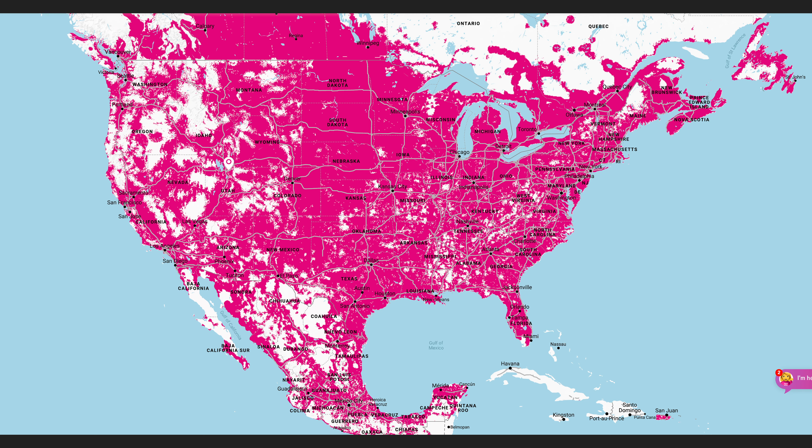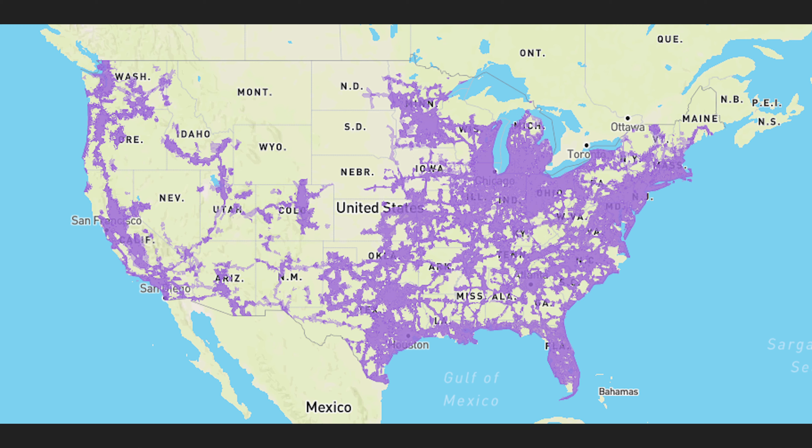Let's jump into the numbers. Pre-merge, T-Mobile had 2.25 million square miles of coverage in the United States. Sprint has 1 million square miles of coverage. Now, what an average person might do is add up both those numbers and say the new T-Mobile has 3-point-something million square miles of coverage in the United States.